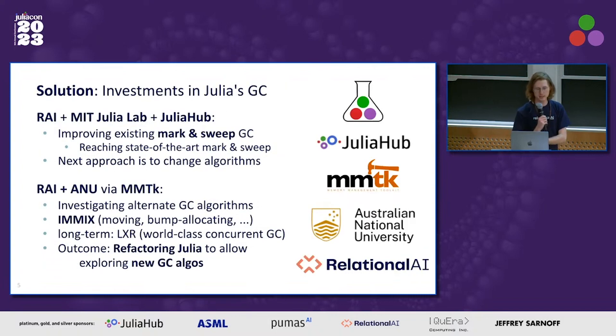As a solution, we have made these two tracks of investments in Julia's garbage collector. The first track is that together with MIT Julia Lab and Julia Hub, mainly led by Diogo, we've been working on improving the existing mark-and-sweep garbage collector in Julia. We're really excited about the results — the performance has dramatically improved in the latest versions of Julia, and we feel we're reaching the state-of-the-art mark-and-sweep GC.